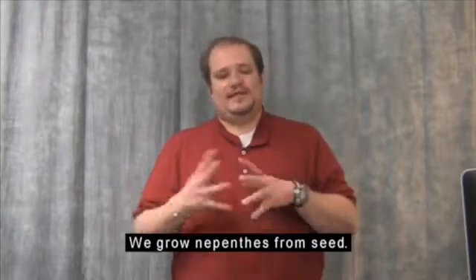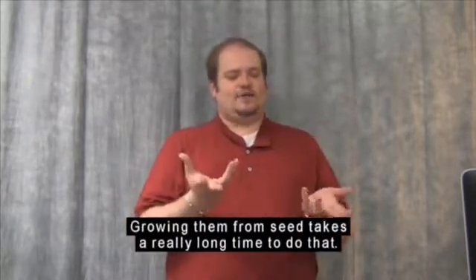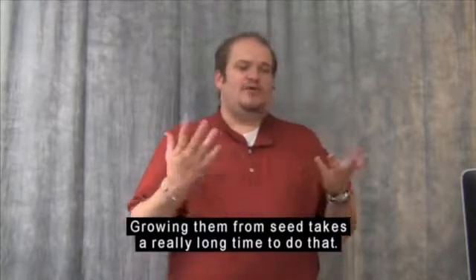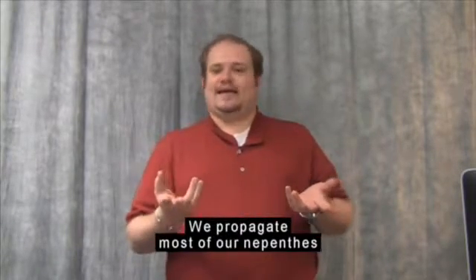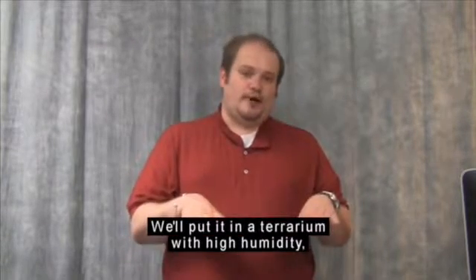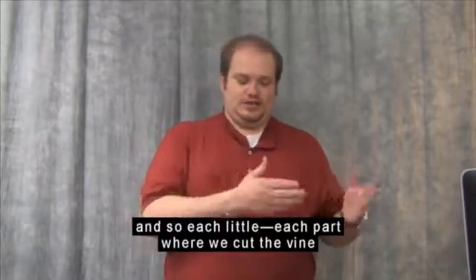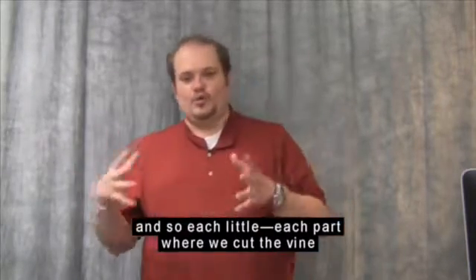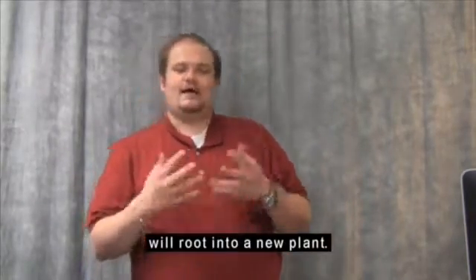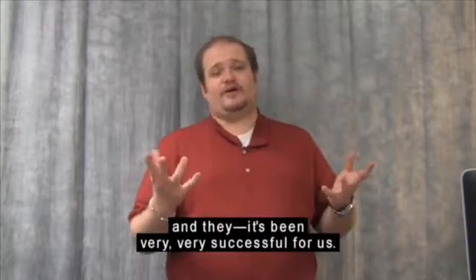We grow Nepenthes from seed, though since they have a male and a female plant, growing them from seed takes a really long time. We propagate most of our Nepenthes by taking cuttings — we cut the vine in pieces, put it in a terrarium with high humidity, and each part where we cut the vine will root into a new plant. That's how we propagate our Nepenthes, and it's been very successful for us.